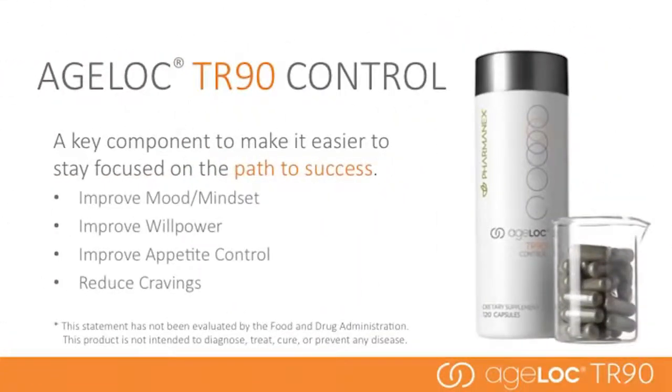AgeLock TR-90 Control is a key component to help you stay focused on the path to success. Taken the full 90 days of the program, it helps reduce cravings, improve willpower, and improve appetite control. It also improves mood and mindset so it's easier and more pleasant to stick with the program.